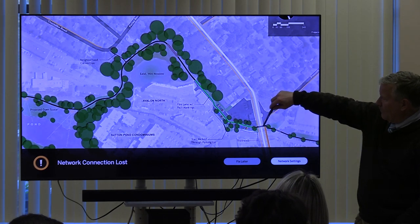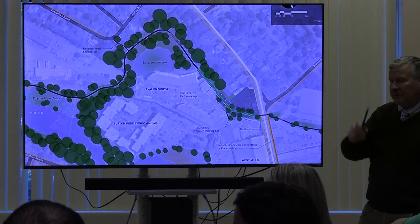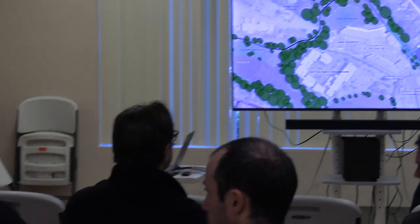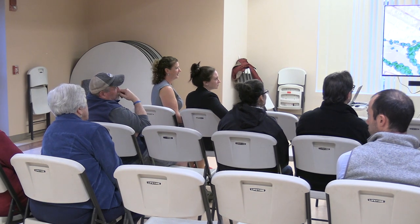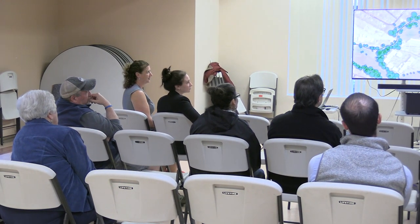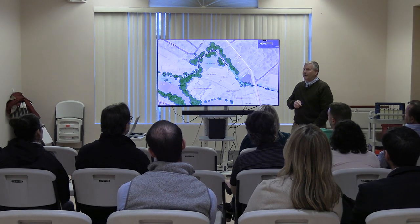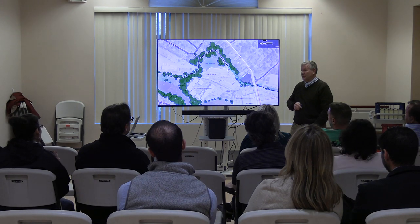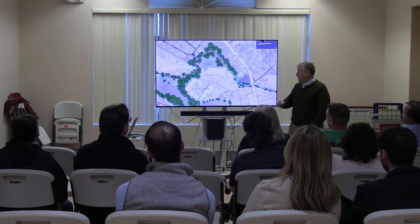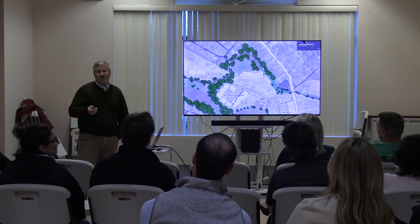Regarding the crossing at High Street - a resident who lives on High Street asks: what exactly are you going to have - a bridge? Because it's a very busy street. The response: we see that as a crosswalk with whatever safety measures would be necessary as part of a design evaluation - advanced warning signage, sometimes flashing yellow lights. It may also be an opportunity to slow traffic there, so there may be a combination of traffic calming with that crosswalk.